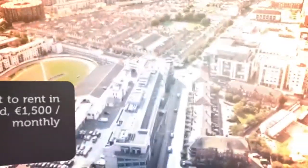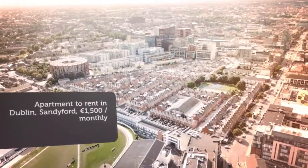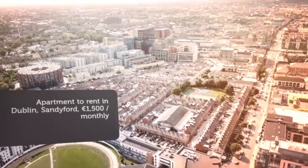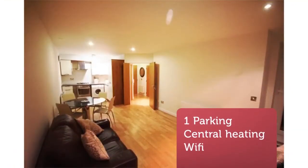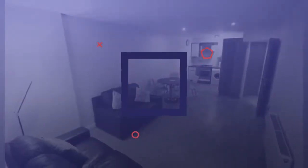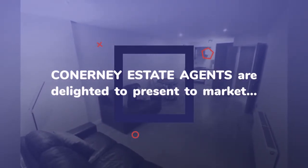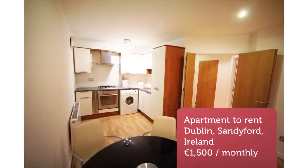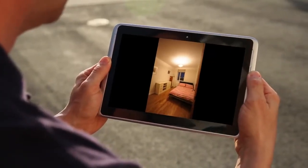Cribscan presents this magnificent rental in Dublin. Large double glazed windows present great views of the city. The bedroom is large in size with lovely double wardrobes. The bathroom is fully fitted with bathtub and shower with a stylish finish.